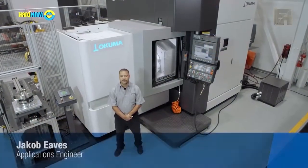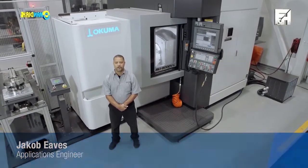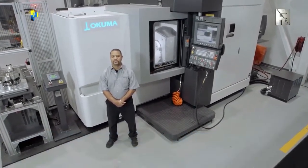I'm Jacob Eves, Application Engineer for Okuma America. Introducing the Okuma MU-5000V, the process-intensive machining center that provides optimum performance.